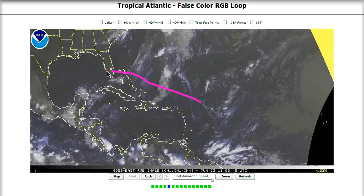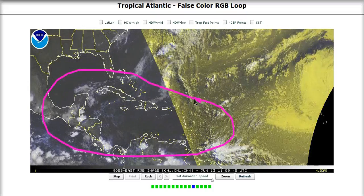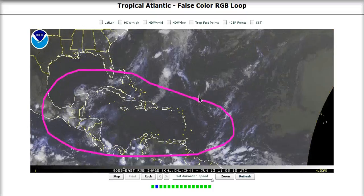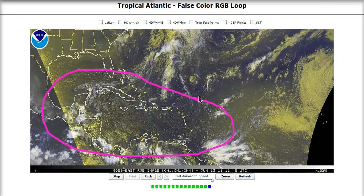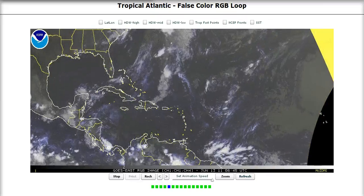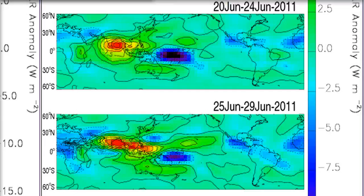The MJO is in a downward motion phase right now, where this area of the world is not favorable for development, and it's very hard to get June storms without the support of the MJO. So we won't be expecting anything for the next week to week and a half or so. But we are going to be watching later this month during the last week of June — I think we're going to be much more likely to get another tropical disturbance that could possibly develop and give us our first named storm.